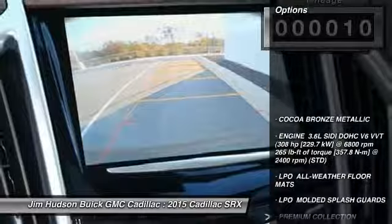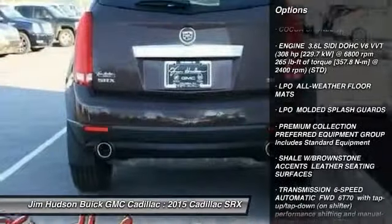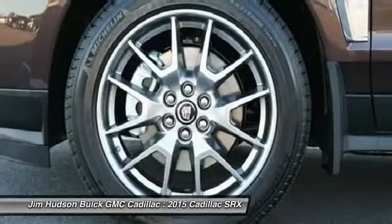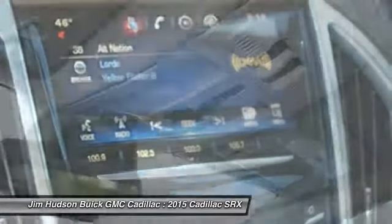Here are some of this vehicle's great options: navigation system, power passenger seat, steering wheel audio controls, stability control, remote engine start, traction control, anti-lock braking system, adjustable steering wheel, driver airbag, power steering.